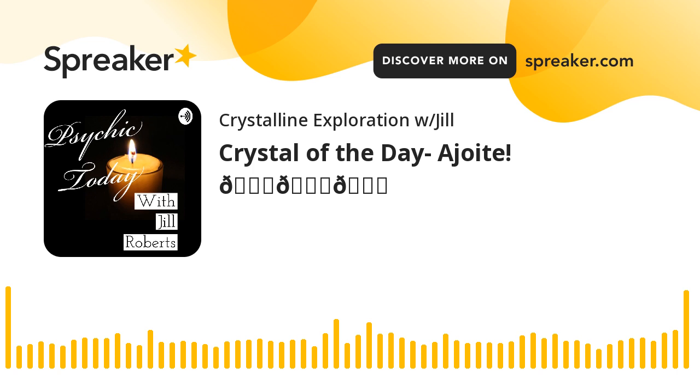Hi and welcome to Psychic Today. I'm your host Jill Roberts. Today we're going to do a crystal of the day. Today's crystal of the day is Ajoite, also known as a hole quartz.